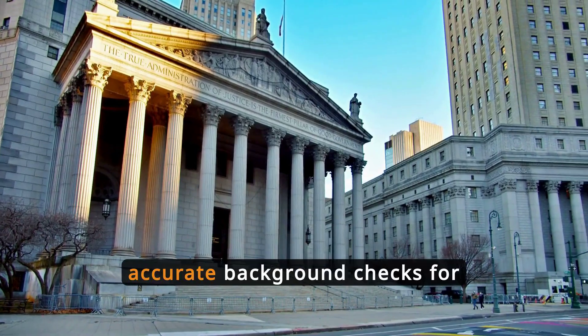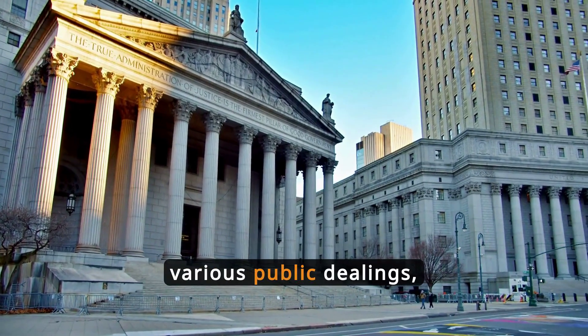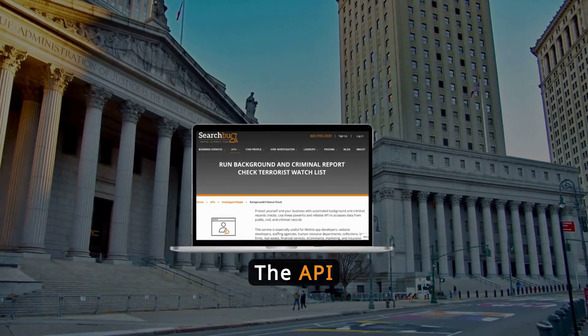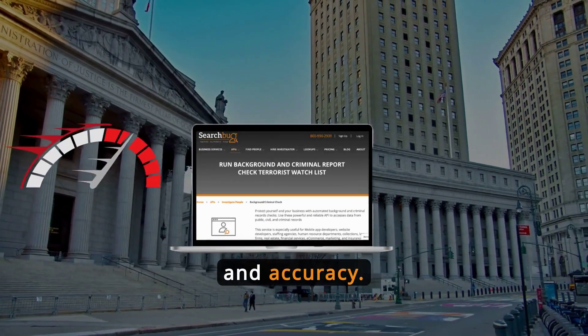Government agencies require accurate background checks for various public dealings, ensuring the integrity of services and preventing fraud. The API supports these needs with speed and accuracy.